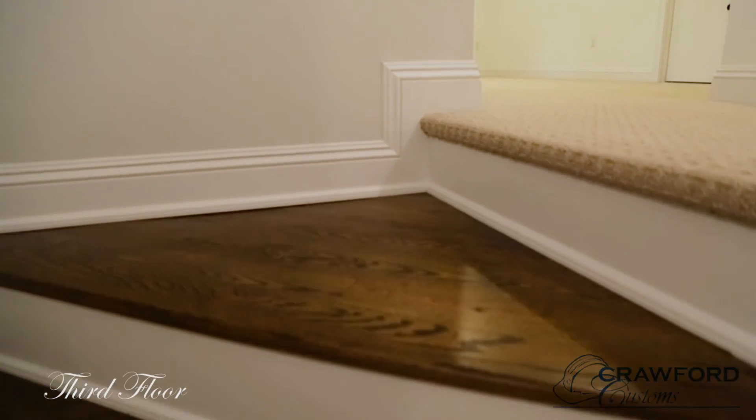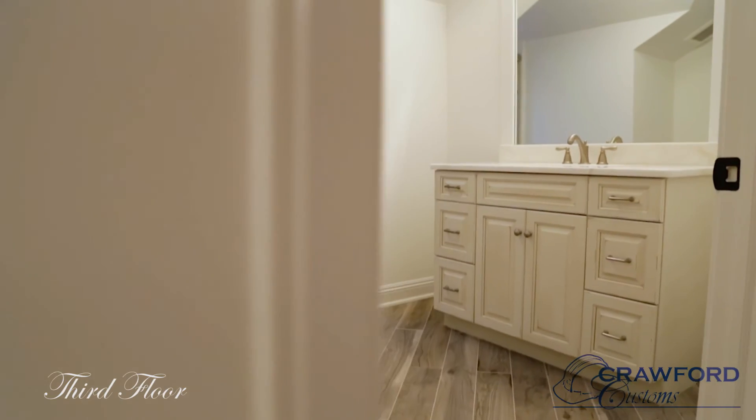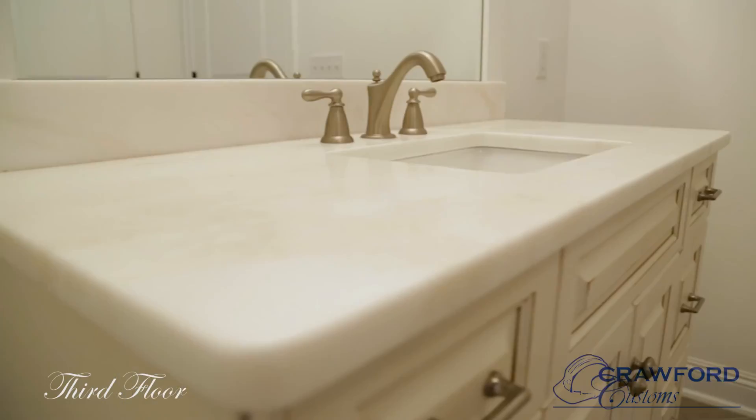From here we hop right into the attic. In the attic, we have a loft space, a bedroom, and an additional bathroom up there for guests and storage — completely over the master bedroom.